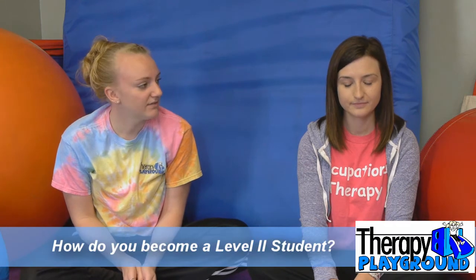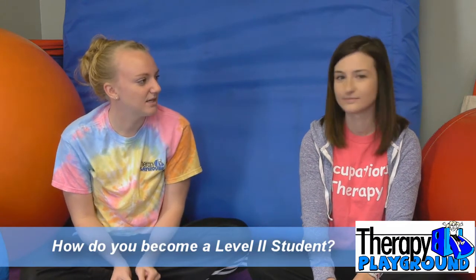Hi, I'm Ashley. I'm an occupational therapist here at Therapy Playground. This is Lena. She just finished her pediatric level two field work with me. Lena, we would love to find out how this experience was for you. First, can you give us a little background as to how you got to be a level two student here?